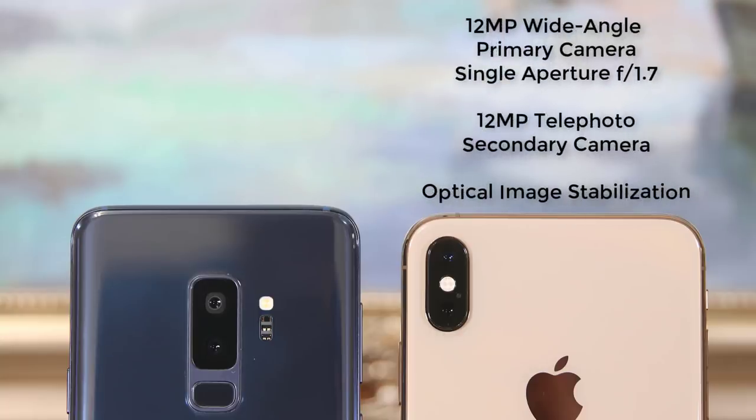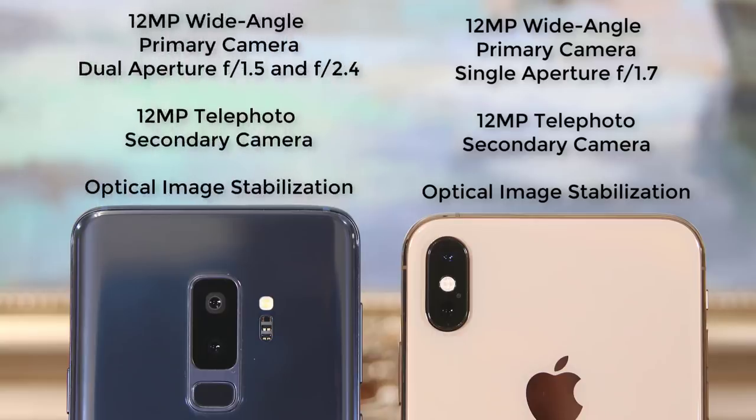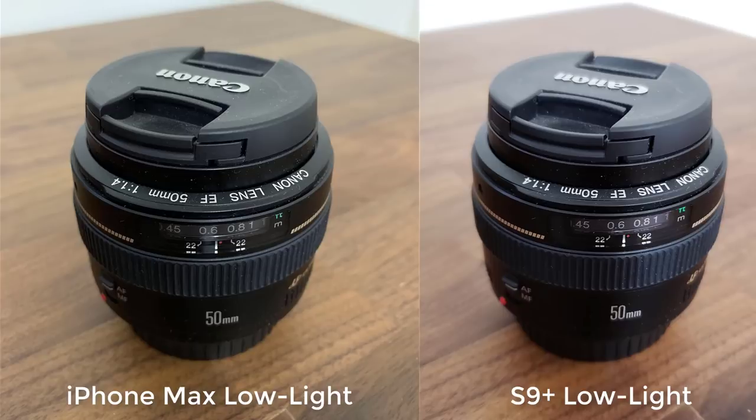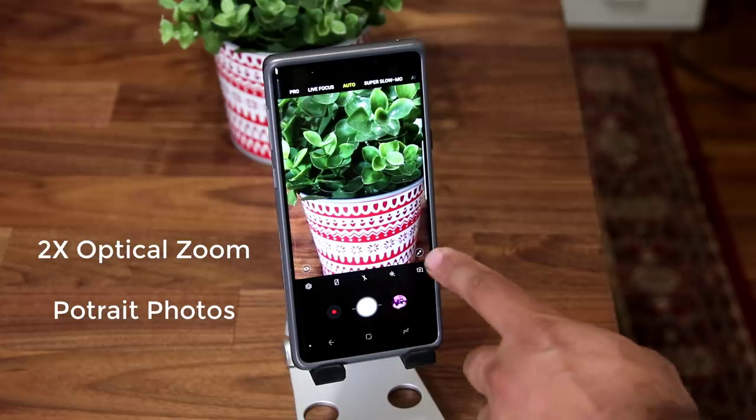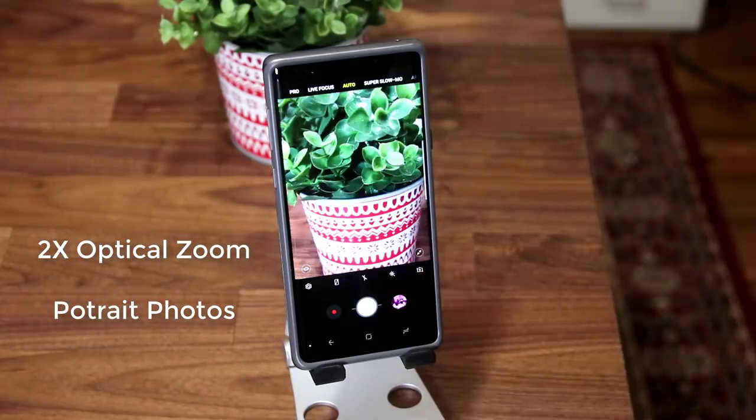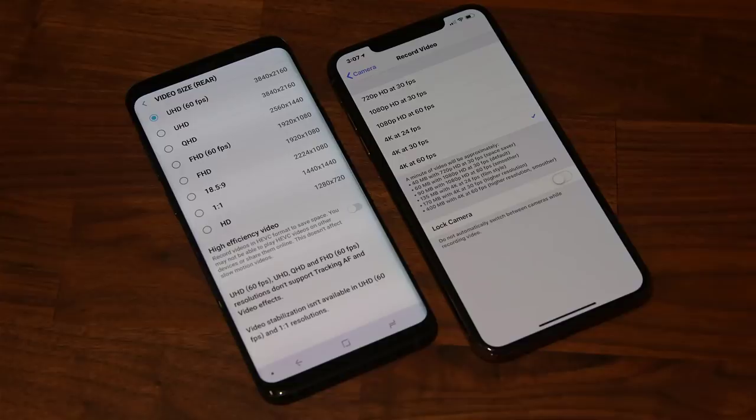Now let's move on and talk about the camera. Both smartphones have a dual camera system on the rear. The iPhone Max has a 12-megapixel primary wide-angle camera with an aperture of f/1.7, and a secondary 12-megapixel telephoto camera with an aperture of f/2.4. The S9 Plus also has a primary 12-megapixel camera with a dual aperture of f/1.5 and f/2.4, and a similar 12-megapixel telephoto camera at f/2.4. Both primary cameras take stunning daytime shots and amazing nighttime shots. The secondary telephoto camera on both smartphones is designed for 2x optical zoom and portrait photos that keep your face in sharp focus while blurring the background to create the bokeh effect.